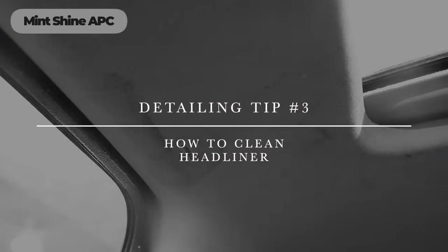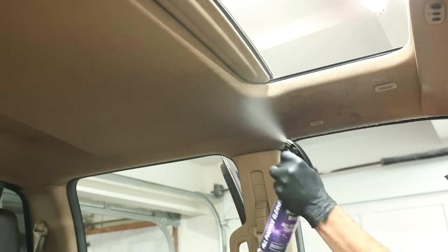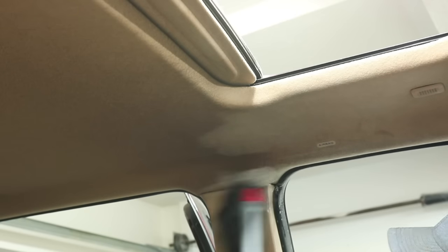Tip number three is how to clean your headliner — a common missed spot. For spots from spilled drinks or splashes on the ceiling, use a diluted APC sprayed on a bristle brush, agitate the spot, then dab and soak it up with a microfiber towel. Don't be overly aggressive with scrubbing because that headliner fabric is glued to a fiberboard backing on the ceiling, and over-agitation can cause that droopy headliner effect over time.